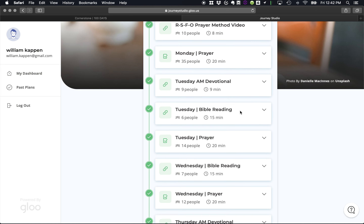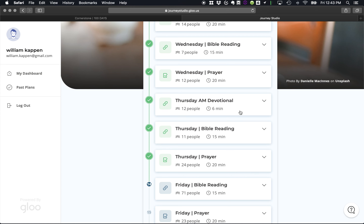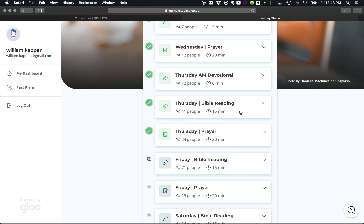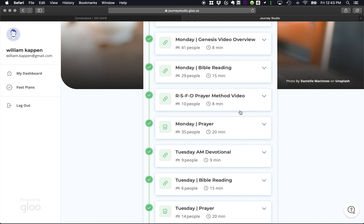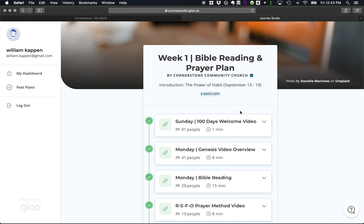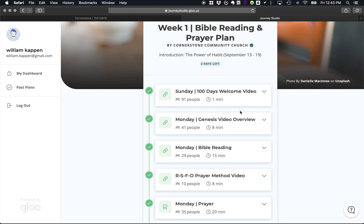We are all the way down to Friday. Looks like I haven't got to my Bible reading yet — prayer, need to get to that. But what I want to show you now: once you are here, this is where you can bookmark the page and save it so you don't have to keep going and signing in each time.